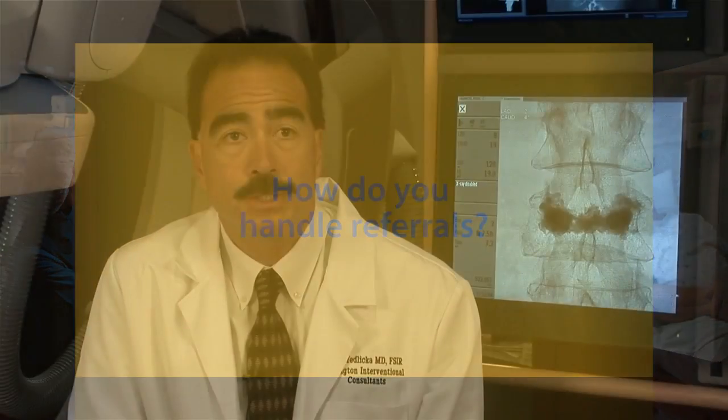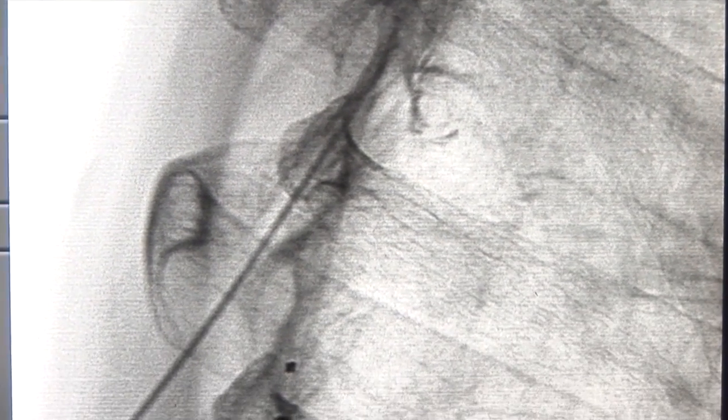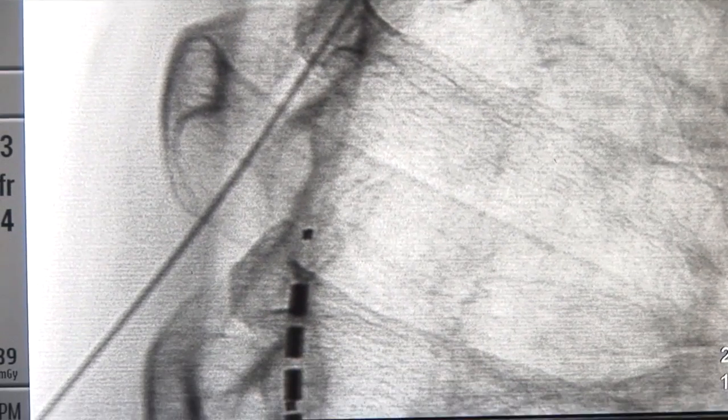It's very easy to refer patients to our interventional radiology practice. We are an office-based practice with an office at Shadlin Station, just off Shadlin Avenue. We also have offices at both Community Hospital East and North. We have one nurse practitioner and three physician assistants that help us with patients. The easiest way to contact us is to directly call our office at 355-5081 for any of our procedures.